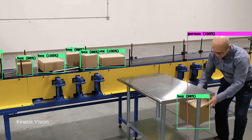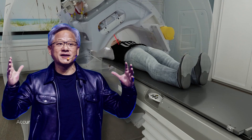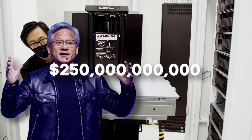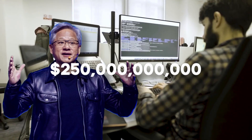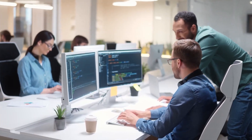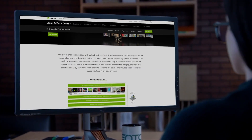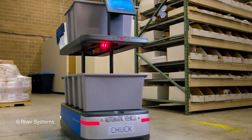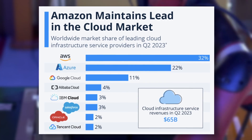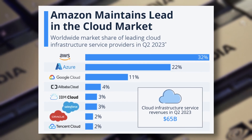NVIDIA CEO Jensen Huang says these companies are pouring $250 billion per year into data center infrastructure, and this number is set to grow at an 11% clip each year until 2030. That's some serious money being invested into the sector, and therefore we should expect all the leaders — namely Amazon's AWS, Microsoft's Azure, and Google's Google Cloud — to reap the benefits.